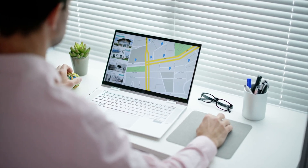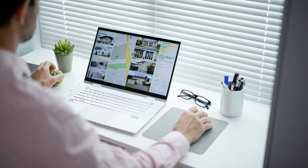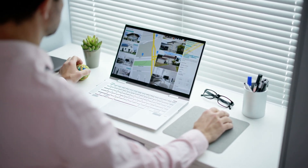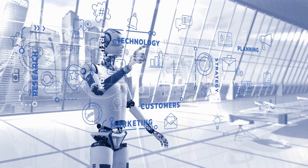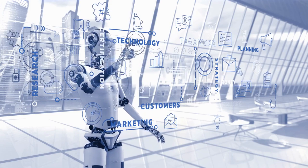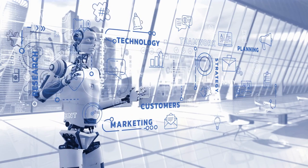From content generation and client management to market insights and visual content, Generative AI is a powerful tool that can help you work smarter, not harder. The possibilities are endless, and in this course, you'll learn how to engineer your AI prompts to transform your real estate business.